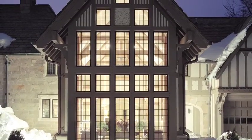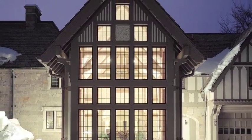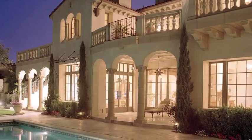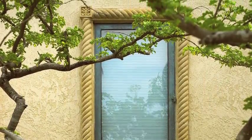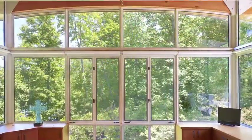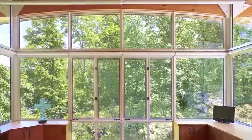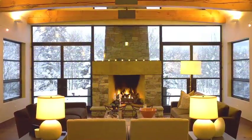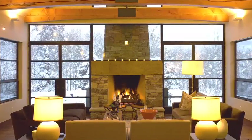Spectacular views deserve unique windows and doors. At Hopes Windows and Doors, we can help bring your vision to life, whether you're restoring a historic estate or building your dream home. We've been designing and handcrafting hot rolled steel and bronze windows and doors for more than 100 years, right here in the United States, and we continue to refine the art that makes them the most luxurious and longest lasting in the world.